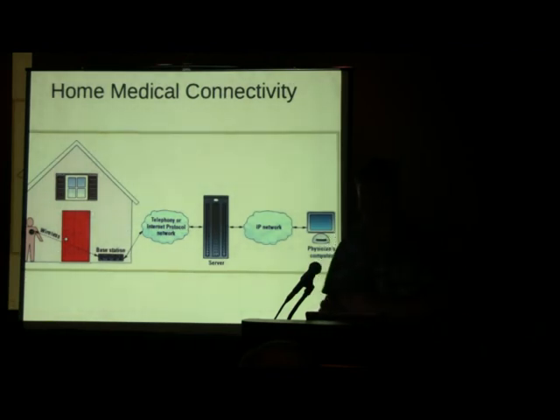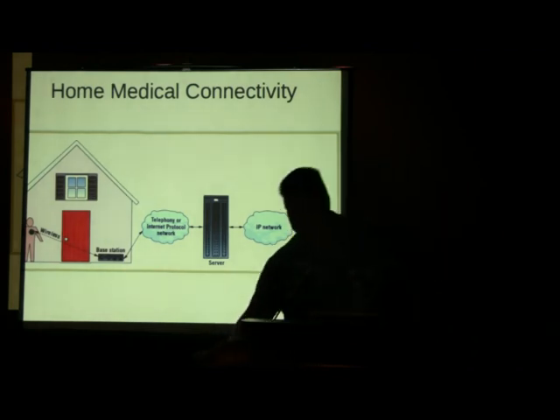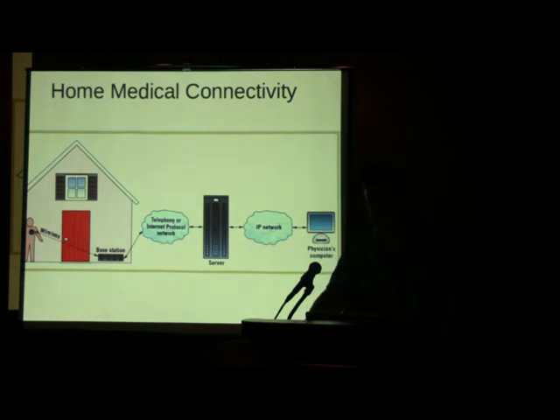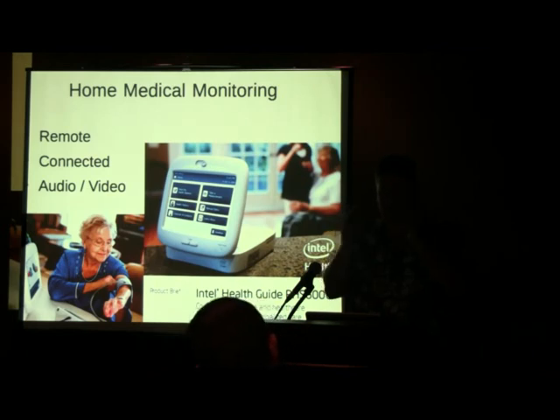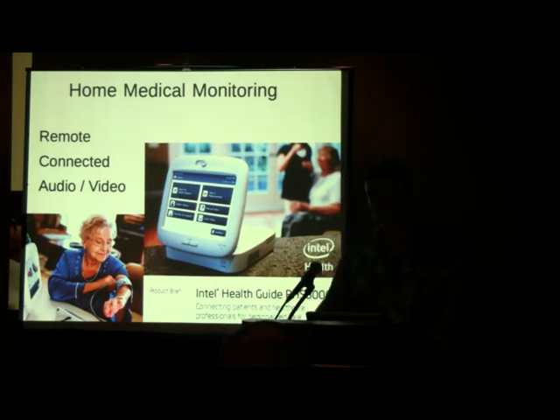This picture should make you feel really good — a physician connecting over the Internet to a server, then to a base station to a wireless device. In actuality, this is the Intel PHS-6000, a shipping device in trials over in Europe. Your aging parents — yourselves as you get older — will be having these in your homes. You'll hook up a blood pressure cuff, do self-vitals, have doctor-patient video conferences, and get reminders to take your medication. Great utility, but if you're going to hook it up to your cable modem, there need to be real steps to secure it.